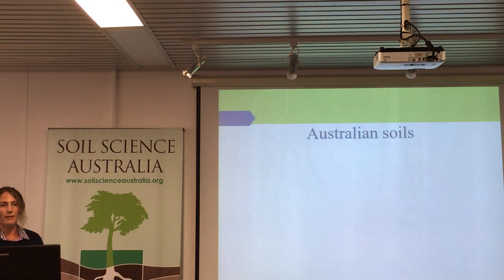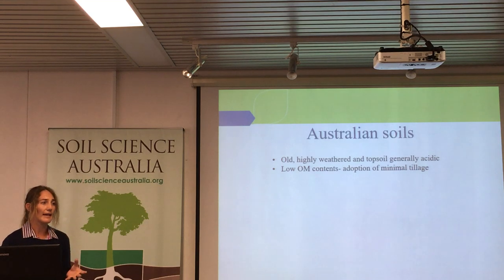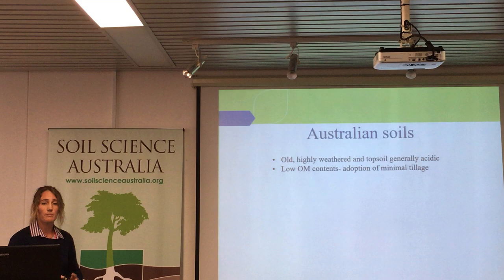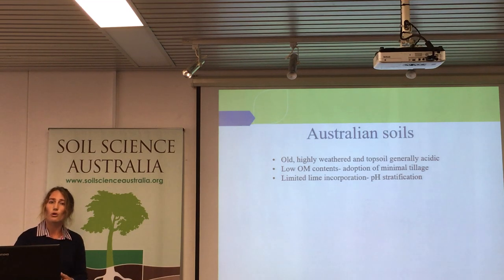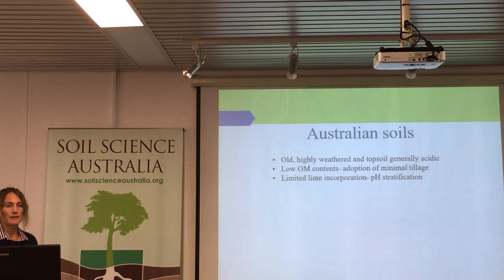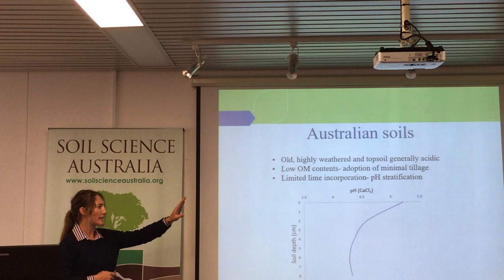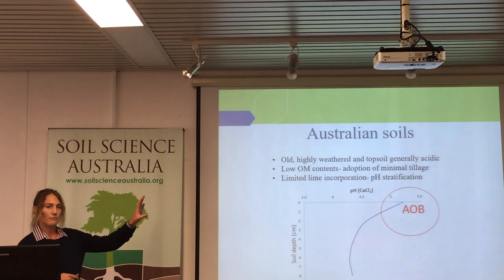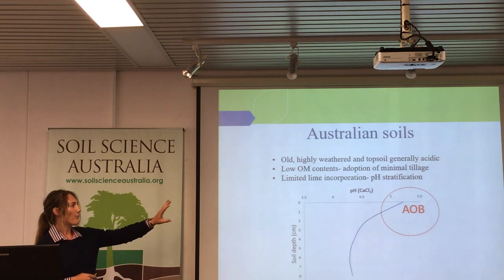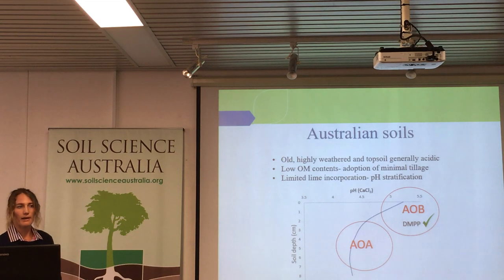Our soils — what do we know about them? They're old, highly weathered, and generally the topsoil, where you would be applying this inhibitor, is pretty acidic with low organic matter contents. We've developed farming practices to maintain organic matter and adopted minimum tillage. This is great, except when we apply lime and farmers aren't effectively incorporating it, you get situations of pH stratification. The soil gets more acidic as the profile develops down. Bacteria like relatively neutral conditions around pH 5 and above, while archaea will be existing in those lower, more acidic zones. DMPP works at the top but doesn't work in the lower acidic zones.